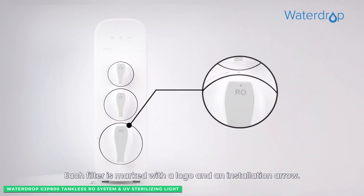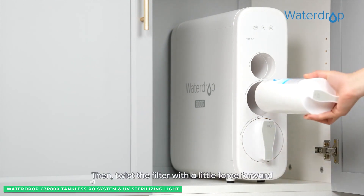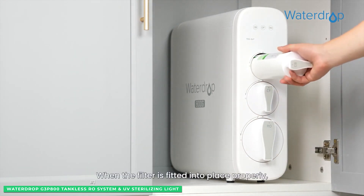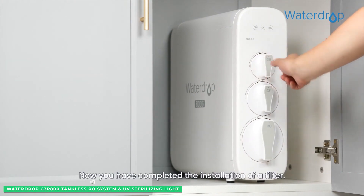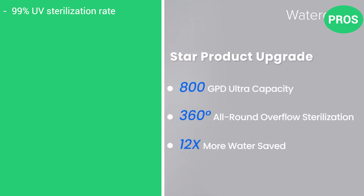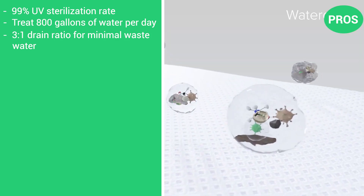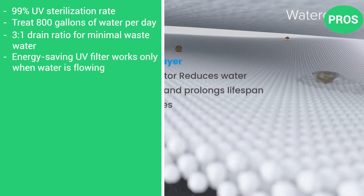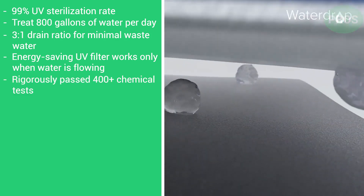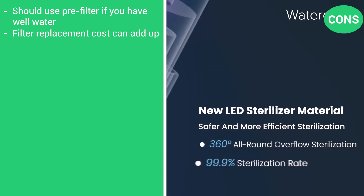The compact Waterdrop G3P800 measures 18 inches long, 6 inches wide, and 18 inches high, and works best with a feed water pressure between 14.5 to 87 PSI. Here are the pros: 99% UV sterilization rate, treats 800 gallons of water per day, 3 to 1 drain ratio for minimal wastewater, energy-saving UV filter that works only when water is flowing, and rigorously passes 400-plus chemical tests. The cons: should use a pre-filter if using well water, and filter replacement costs can add up.